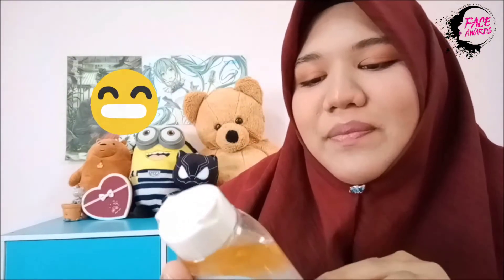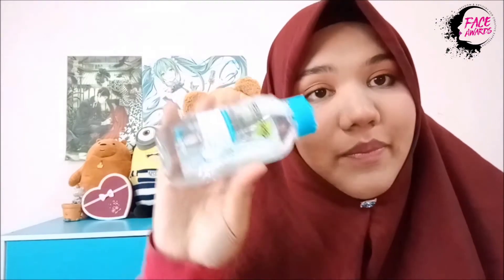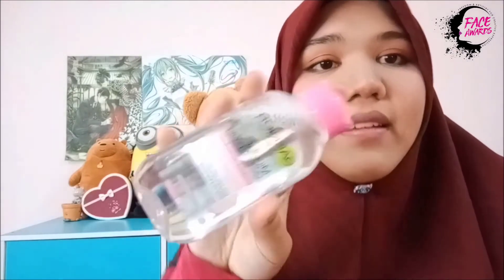We have this from Garnier. It's a micellar oil infused cleansing water. Thank you so much Garnier, it's very nice. We have three of it. The first is micellar cleansing water for oily, acne-prone skin — the blue one, I think this is the new one. And then we have one for sensitive skin, it goes with pink color. And then we have micellar cleansing water for all types of skin — so it doesn't matter if you're sensitive or not, you can use this.